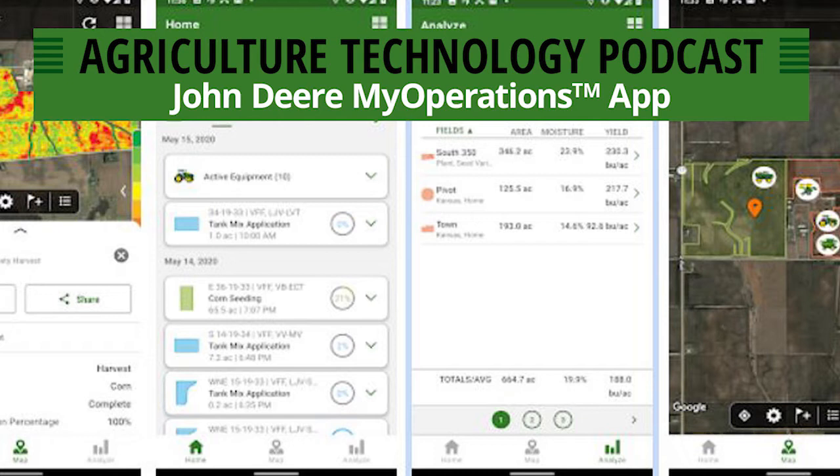Flags are also shown in the maps view. If you flagged rocks, a tile line, or whatever you had flagged in the display and carried over to the Operations Center, those flags carry over into the My Operations app. Another nice feature is the ability to drop flags directly from your mobile device. If you're out scouting a field, you can see your location overlaid over your variety map and walk right to where you need to go. You can drop a flag, classify it as weeds or rocks, attach a note, and even attach a photo to give you a visual reference of what you were looking at.